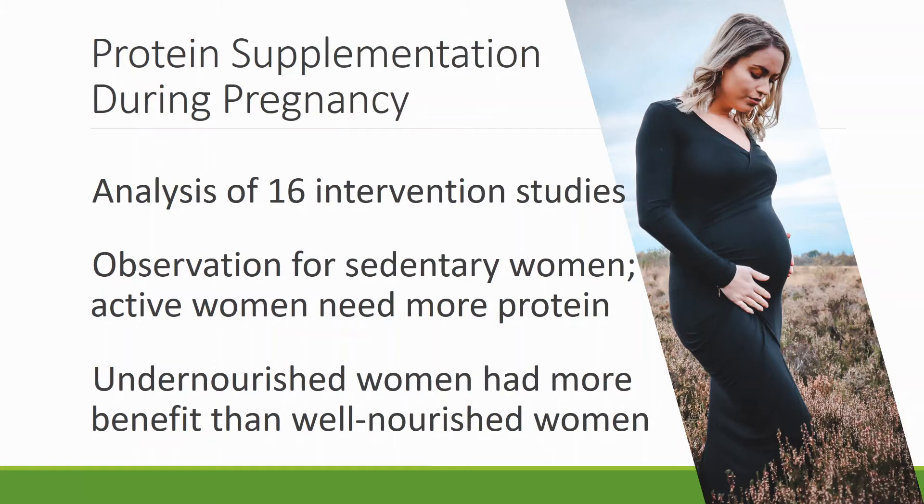Undernourished women from challenging backgrounds had more benefit from protein supplementation than well-nourished women, which is expected. When you give nutrition, the person with the least nourishment benefits more than someone who already has a decent amount.